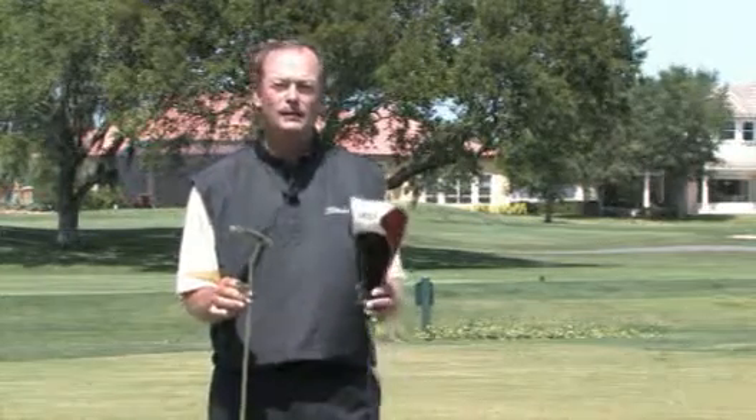I don't understand it. Financially, investing in a driver is $500. A putter, maybe $200, and yet you're using it twice as much as a driver.